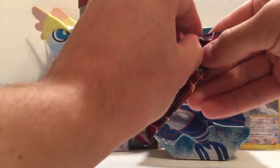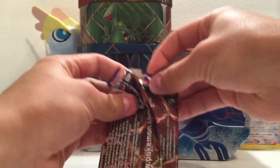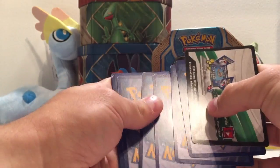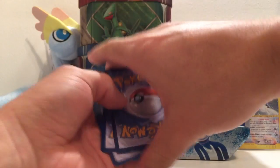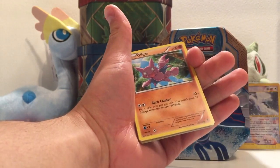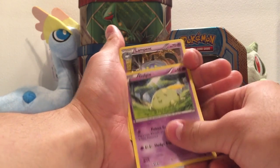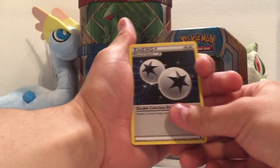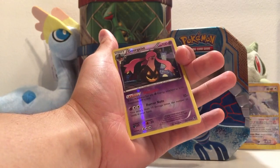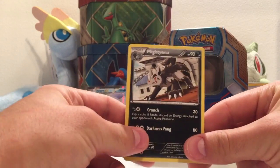Move on now, we'll do the Phantom Forces - the pack that contains the Double Colorless Energy and some naughty Mega Manectric cards. We've got a Finneon, a Gligar, Joltik with Night March - good deck idea - Yanma, Golbat with a weird feather in his hair, Lampent again with Night March. There's the Double Colorless. Kingler with that Crab Hammer - what a great move, loved that as a kiddie. Always great to get a reverse rare, and the rare of the pack: Mightyena.